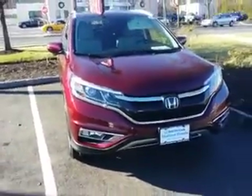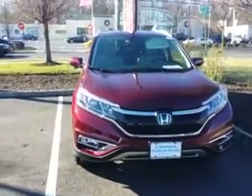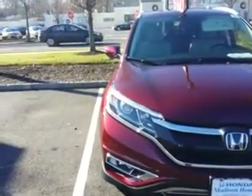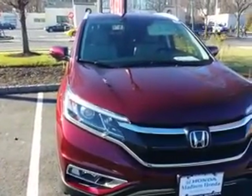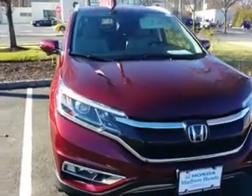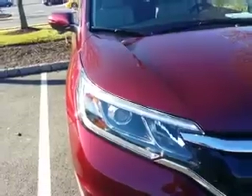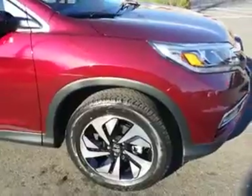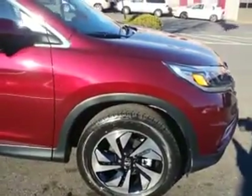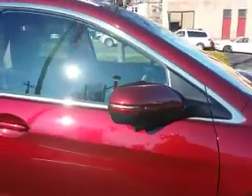When you look at the Touring, the first thing you will see is that the front has the whole new projector beam halogen headlights. You will see the 18-inch alloy wheel — completely different design — and the heated side mirror with the integrated turn indicator.